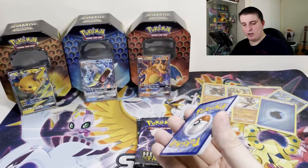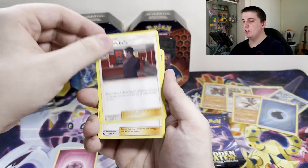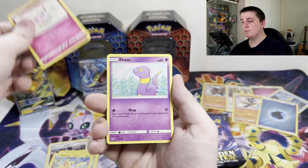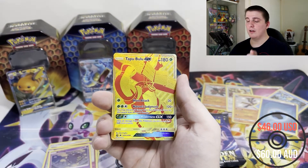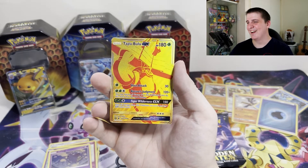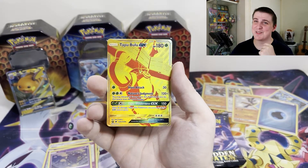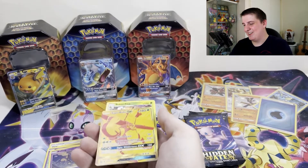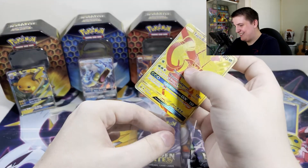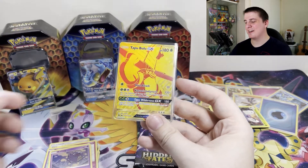Fairy Energy, Giovanni's Exile, Koga's Trap, Lieutenant Surge's Strategy, Voltorb, Pikachu, Jigglypuff, Ekans, Koffing. Oh my gosh — I have the Tapu Lele! Wait — we have a Tapu Bulu GX Gold Shiny! That is awesome! That's so awesome! Oh wow!